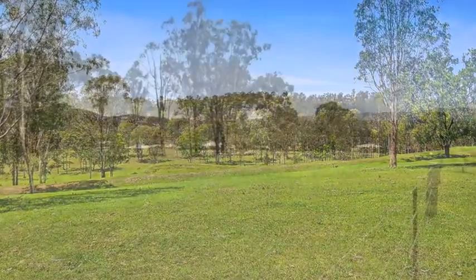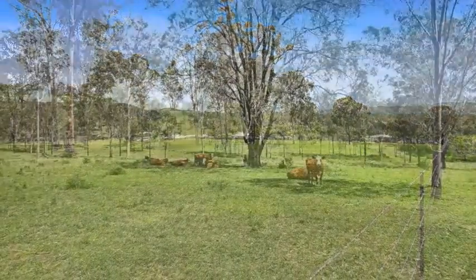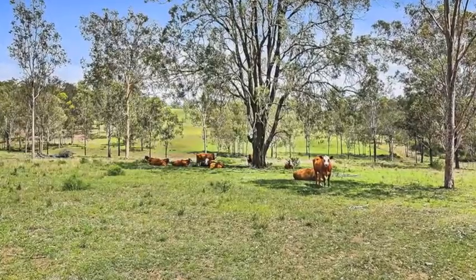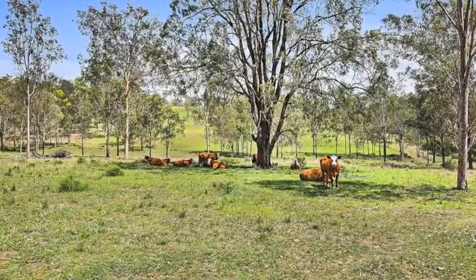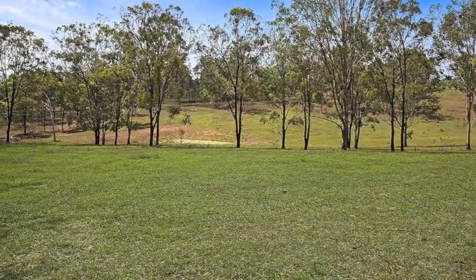Near new fencing subdivides the quality country into five paddocks and is ideally suited to a stud operation, as well as grazing, and is presently used for agistment under an arrangement with neighbours. Two dams and a fully equipped bore provide water to troughs in each paddock.